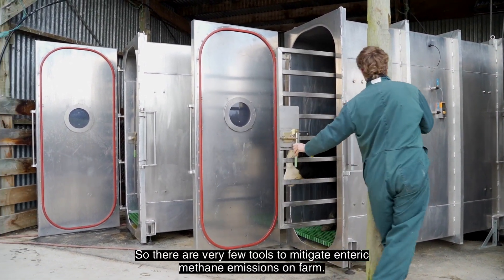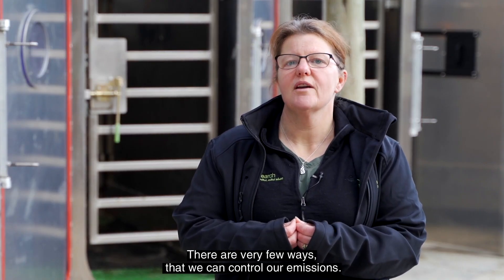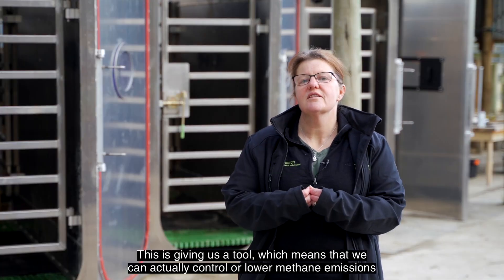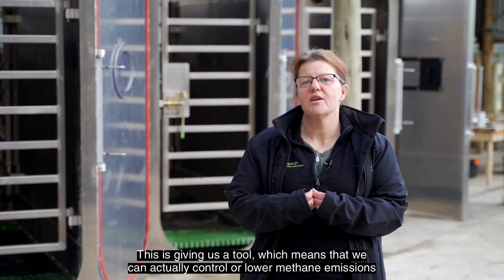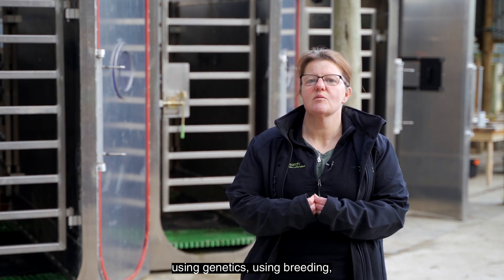There are very few tools to mitigate enteric methane emissions on farm, very few ways that we can control our emissions. This is giving us a tool which means that we can actually control or lower methane emissions using genetics, using breeding.